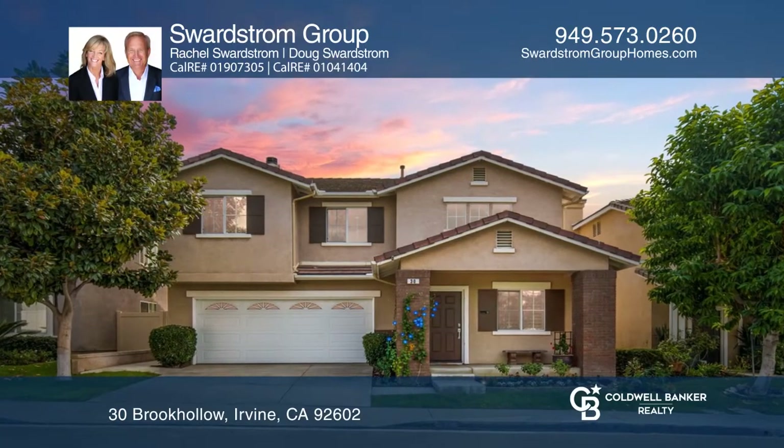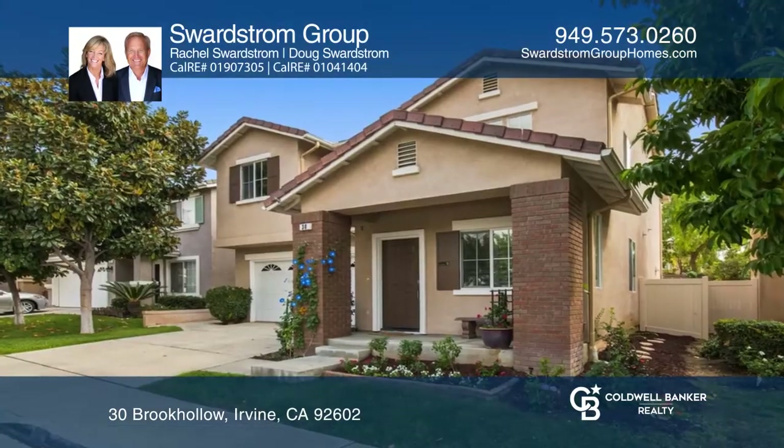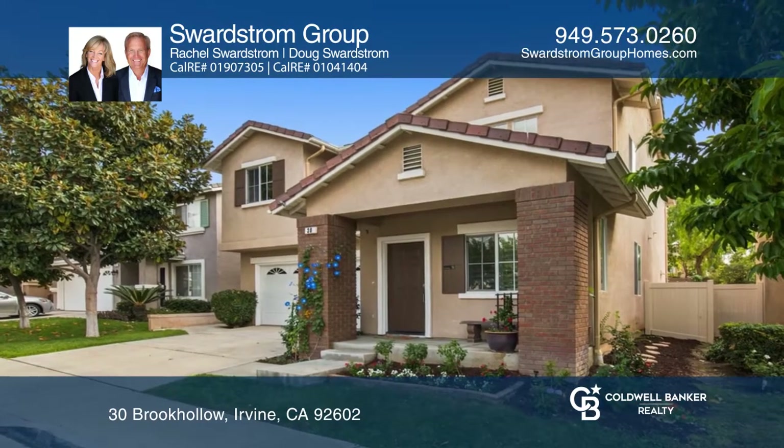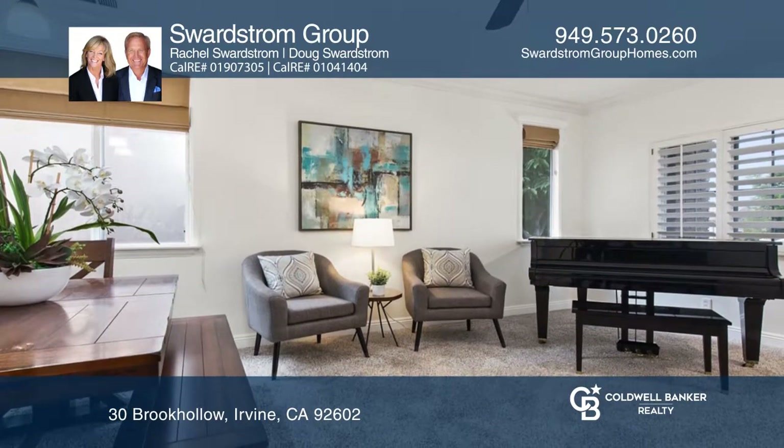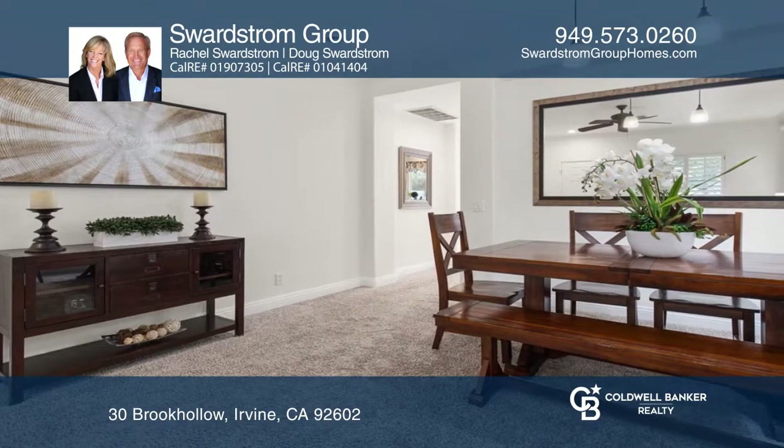Check out this beautifully upgraded and tastefully refreshed four-bedroom, two-bath home with a freshly painted interior and updated bright kitchen. The formal living and dining rooms are ideal for hosting and entertaining.